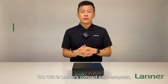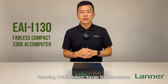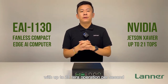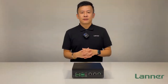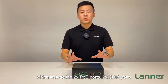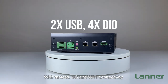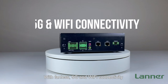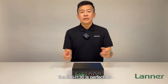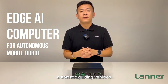The EAI i130 is Lanner's compact edge computer featuring a NVIDIA Jetson Xavier NX processor with up to 21 TOPS AI performance. The EAI i130 features a basic I/O connector which includes two POE ports, two COM ports, two USB ports, and four DIOs. With a fanless design, 5G Wi-Fi connectivity, and wide operating temperature, the EAI i130 is perfect for small moving vehicles such as automatic guided vehicles.